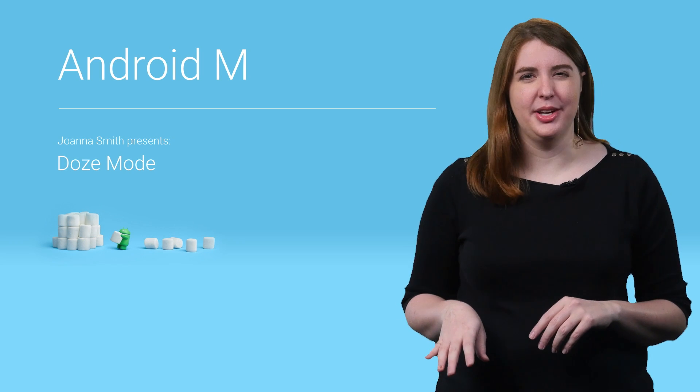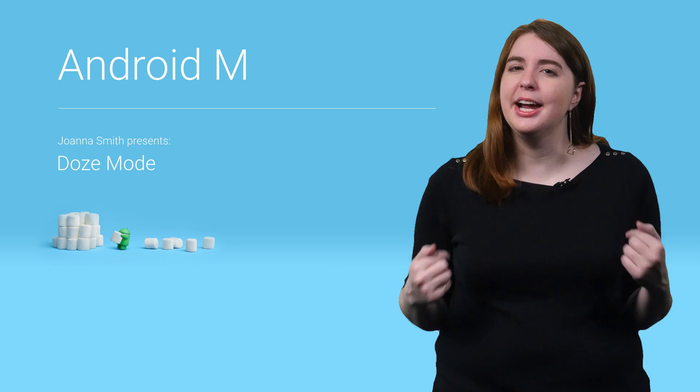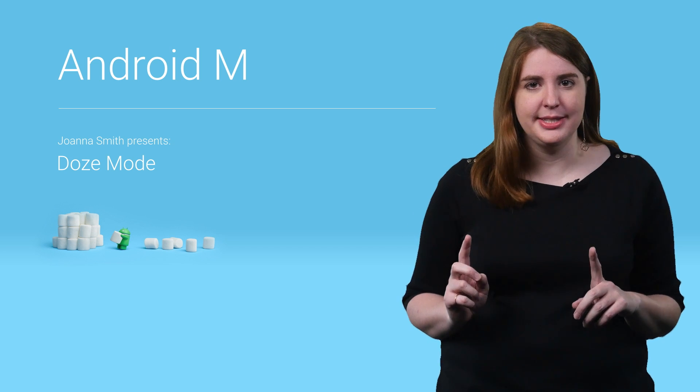It's pretty annoying to set your phone down for a bit, only to pick it up later and see it at 30% battery, because apps have been busy bees syncing data while you were out. I'm Joanna Smith, and I am here to help you understand what it means to be idle.